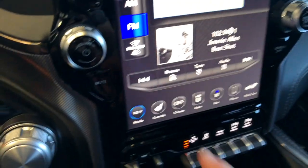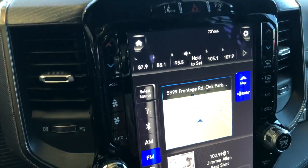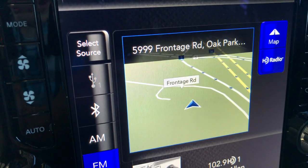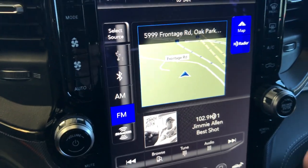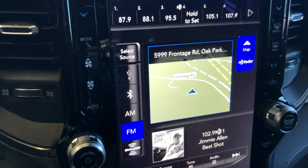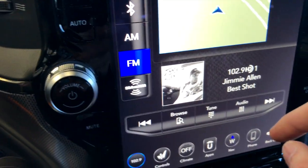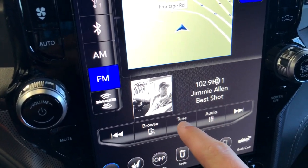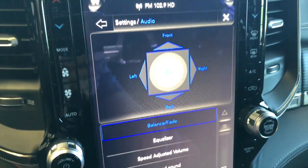We're going to start off checking out the media portion. The default setting — you've got your presets up top, and in the middle you can access the map, which is nice because you can adjust your audio controls as well as see what's going on with the navigation while you're driving. On the bottom portion it tells you about the media, and you have controls to browse your device, tune to a channel, adjust your audio equalizer and balance — that kind of stuff.